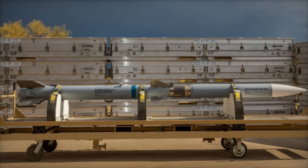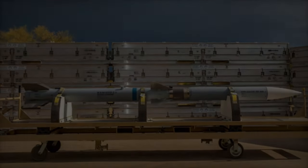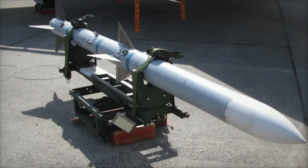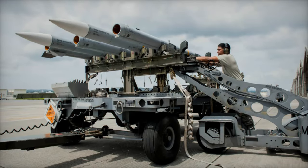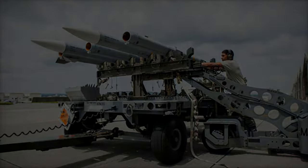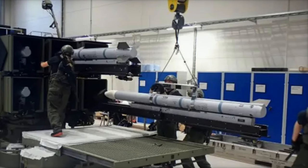The AIM-120D-3 variant represents the latest evolution in the AMRAAM series, building on decades of technological advancements. Compared to earlier versions, such as the AIM-120C-7, the AIM-120D series offers a notable 50% increase in range, coupled with enhanced guidance systems. These advancements translate to a higher probability of kill (PK) rate, with more precise targeting across diverse combat scenarios.